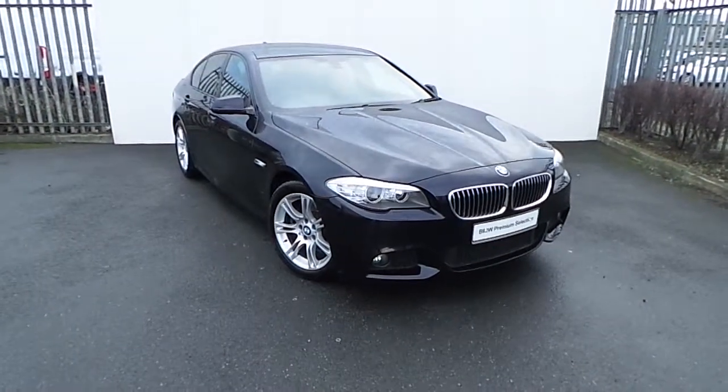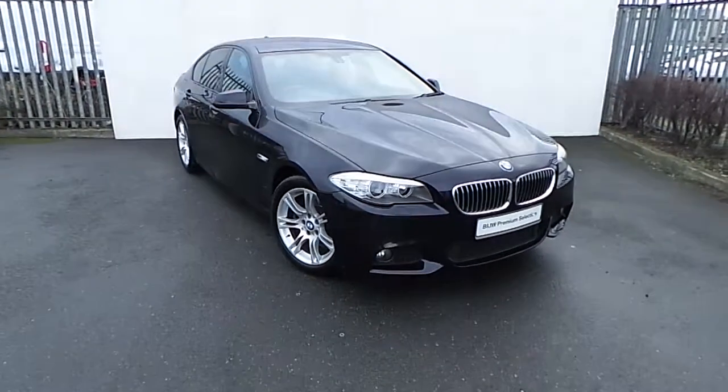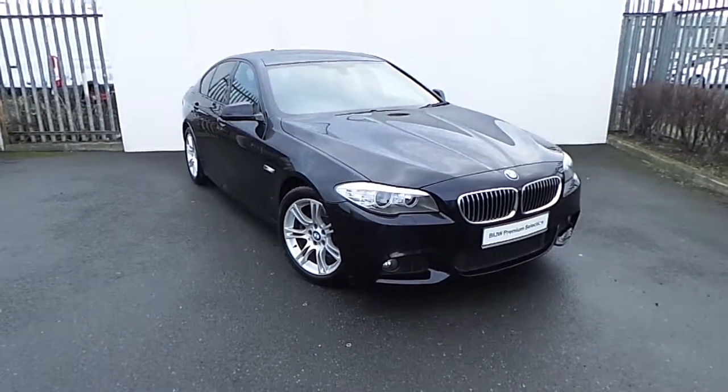Hi, Dan from Joe Duffy here with the latest addition to our BMW premium selection. Here we have a 520d M Sport presented in carbon black.